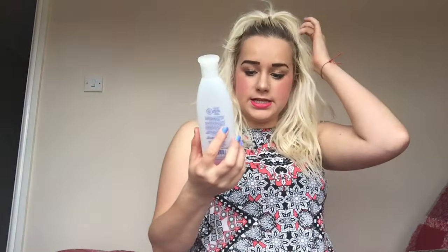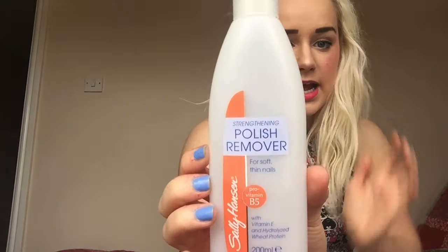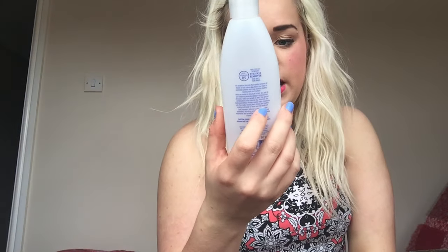I also need to do my April favorites - I'll get there in a minute. I've just been a little bit preoccupied at the moment. So to start with, the first thing I've got is this Sally Hansen strengthening nail polish remover for soft and thin nails.